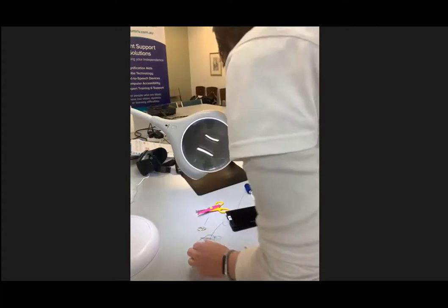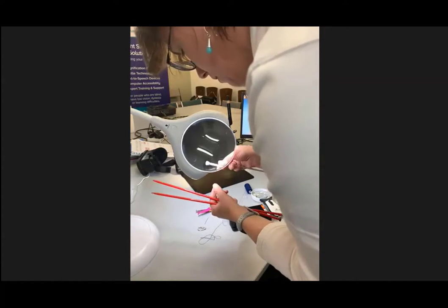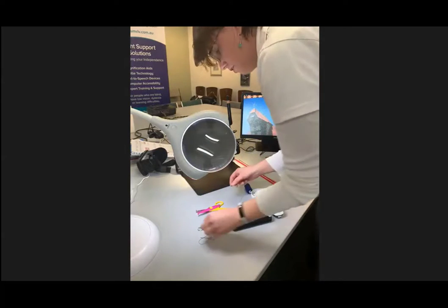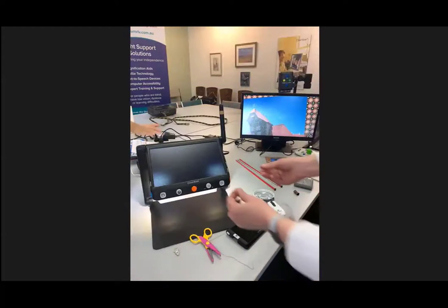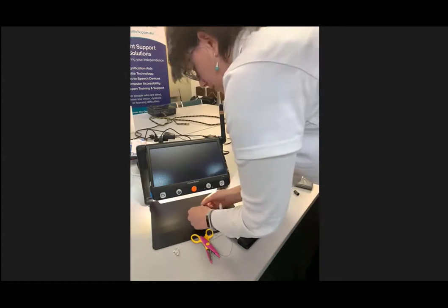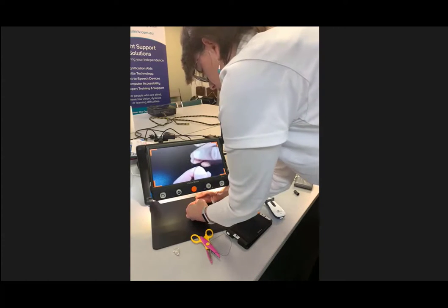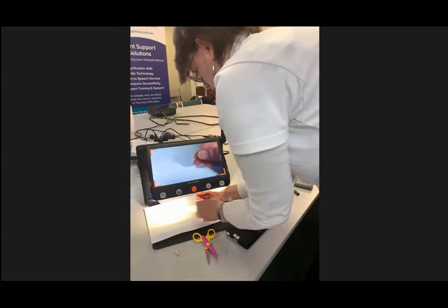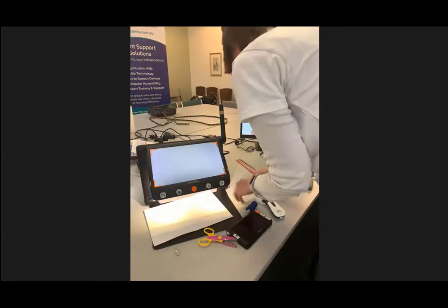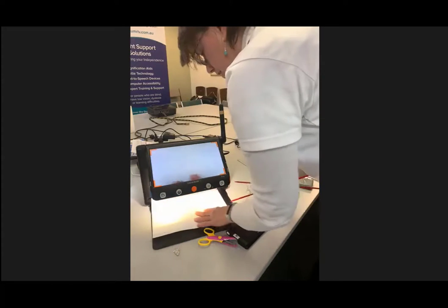You can also use the lamp for things like checking your knitting needles, knitting underneath with the space provided, and checking the gauge of your needles. The Clover Book, with its front-facing camera, can also be used — you can have your thread with a pale background underneath. You can lock the autofocus so it's not going in and out, spot your needle, find where you've dropped a stitch, or put your knitting pattern underneath.